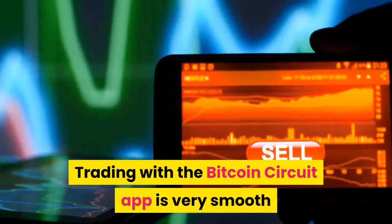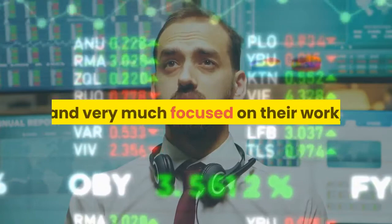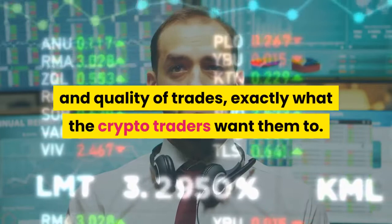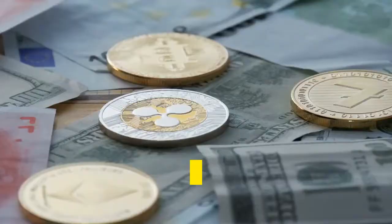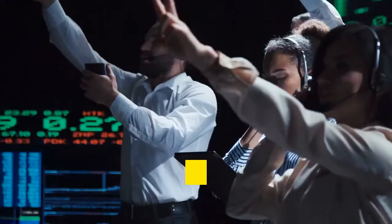On the Bitcoin Circuit app, the auto trading robots are reliable and focused on their work. They operate with advanced AI to improve the speed and quality of trades, exactly what crypto traders want. Moreover, the website's simple layout encourages more users to use Bitcoin Circuit to earn good money from the cryptocurrency market. The official website can be accessed through any web browser, which is why the Bitcoin Circuit app has gained so much popularity among online traders.